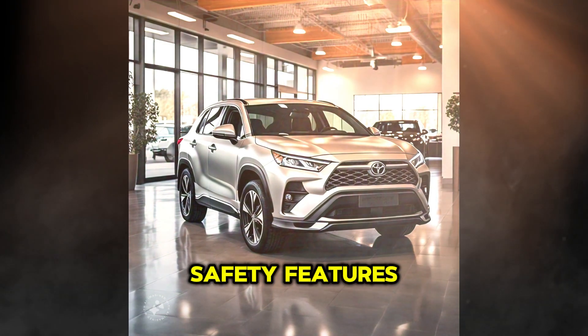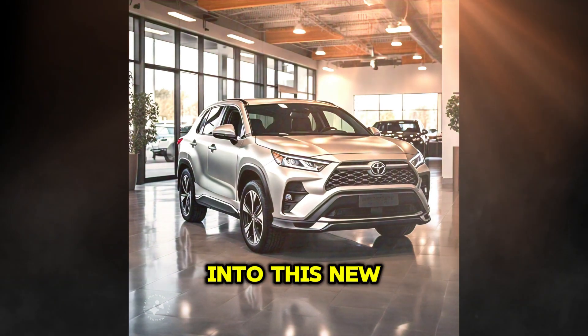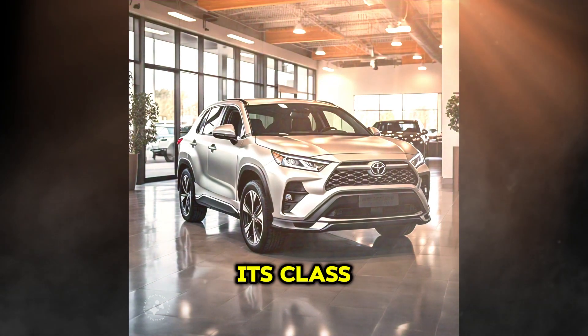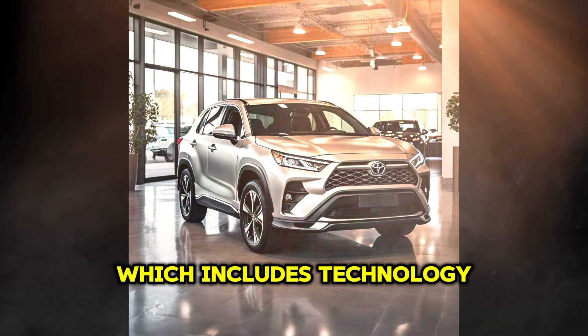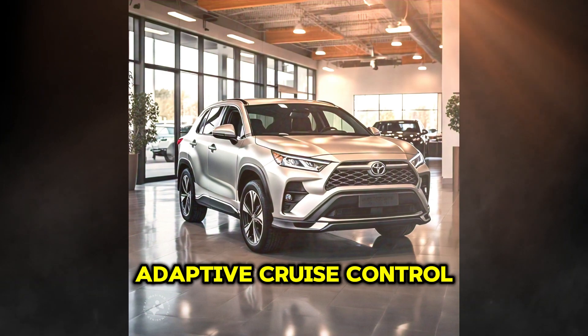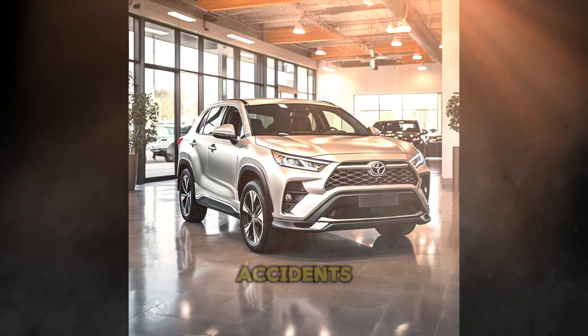Toyota has integrated a range of advanced safety features into this new model, positioning it as a leader in its class. Among the innovations is the Toyota Safety Sense Driver Assistance System, which includes technologies such as pedestrian detection, adaptive cruise control, and a pre-collision system designed to reduce the likelihood of accidents on the road.